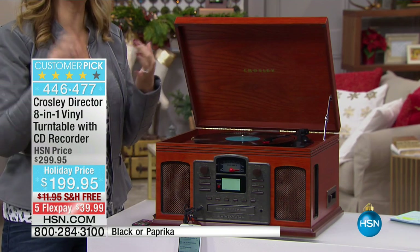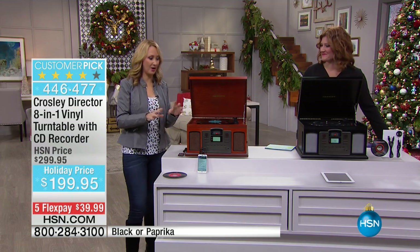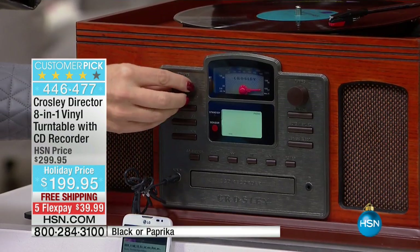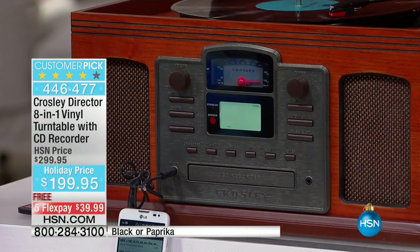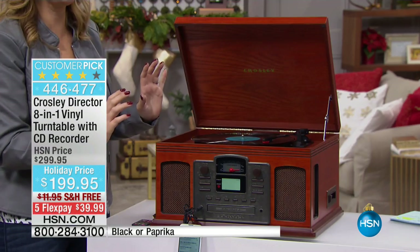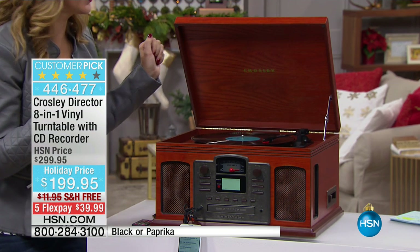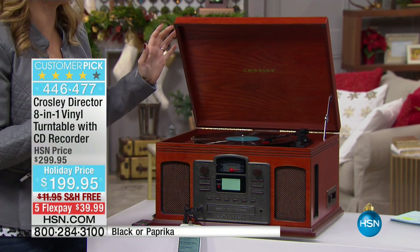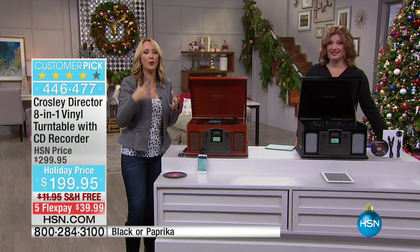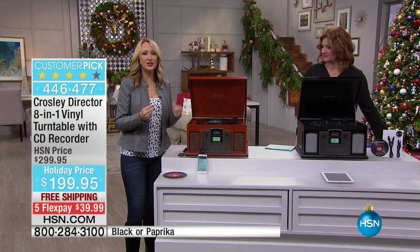If you want to listen to radio, if you want to be able to listen to your old cassettes, you can do all of that right here. Look at how beautiful this is — look at the gorgeous styling throughout. We're going to increase the volume so you can hear how it fills an entire room with gorgeous sound. It is truly amazing in this beautiful wood cabinet. And as we get into the crescendo of the music, this is what really makes us feel or remember what it was like when we heard that music in the first place. Music is so transformative.